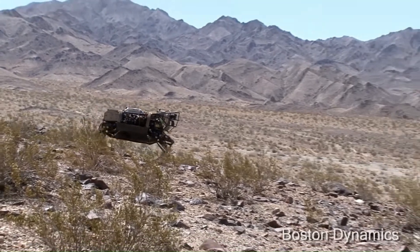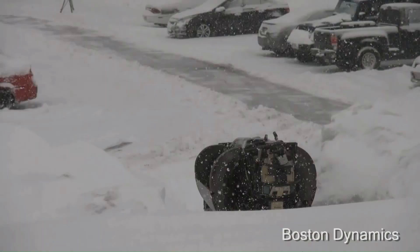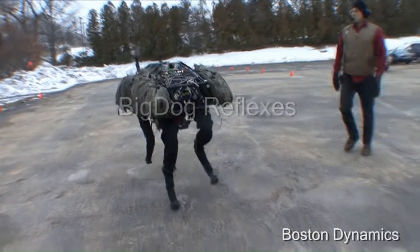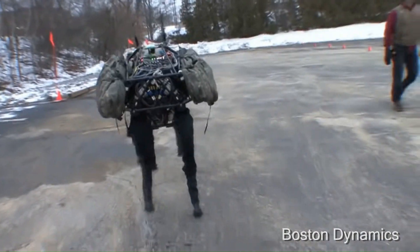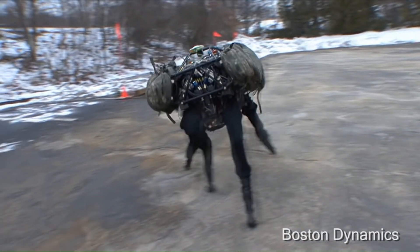LS3 was a significant upgrade compared to Big Dog and could operate in hot, cold, wet, and dirty environments. It could also run faster at 7 miles per hour and was roughly 10 times quieter. Despite these improvements and millions invested, at the end of 2015, the Big Dog project was discontinued because the robot was too noisy for use in combat.